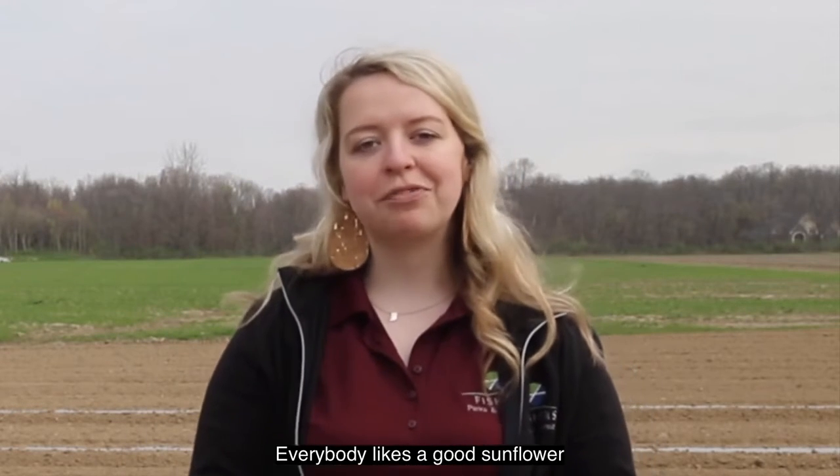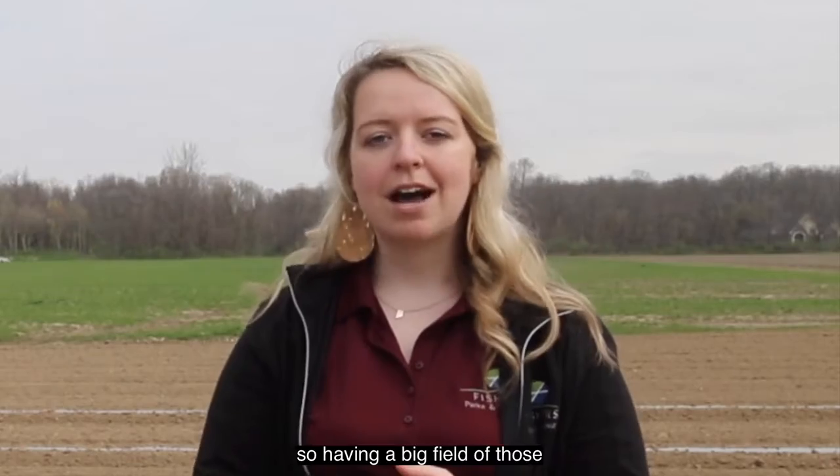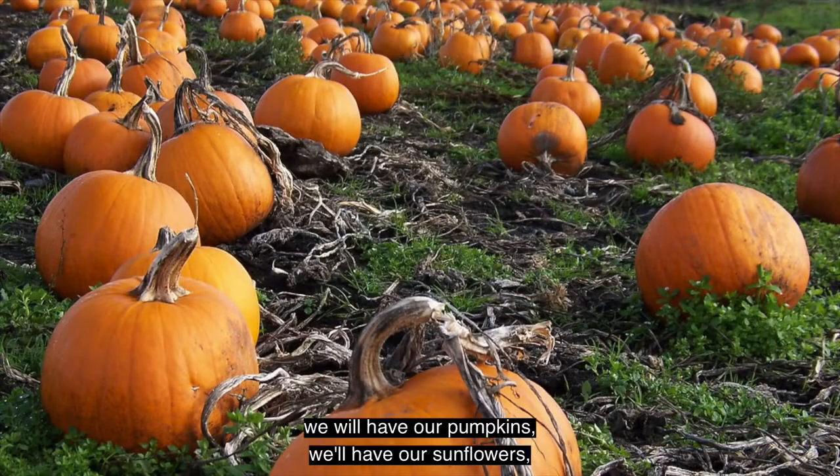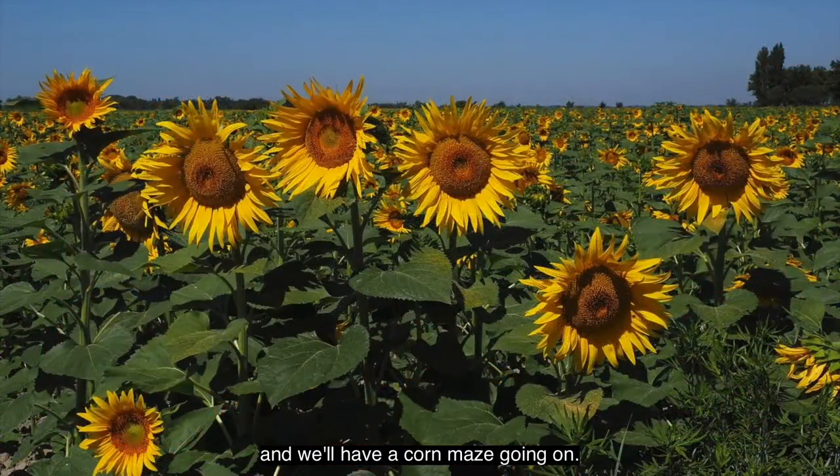Everybody likes a good sunflower, so having a big field of those for people to walk through is always a great option. For programming in the fall, we will have our pumpkins, we'll have our sunflowers, we'll have a corn maze going on.